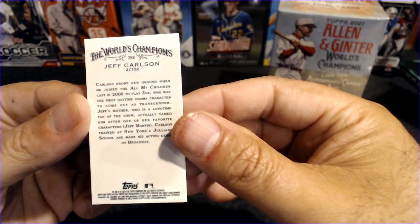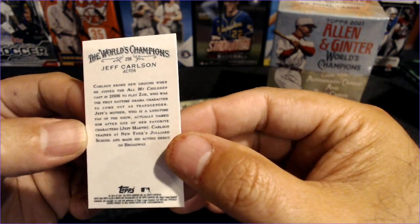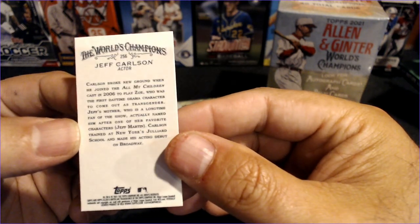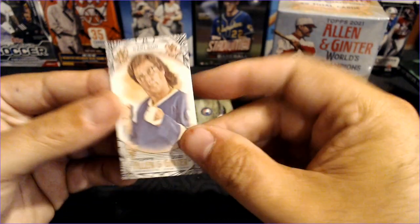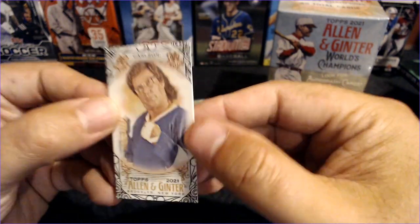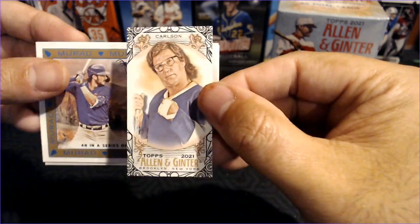Jeff Carlson — is that right? Was he in Slapshot? No, I am way wrong. Or am I? Let me know. It looks like he's holding a hockey stick there. Very cool.